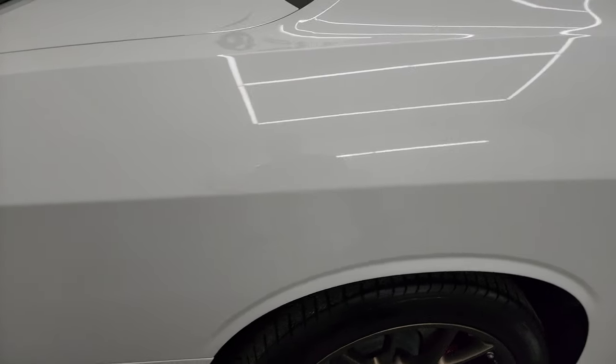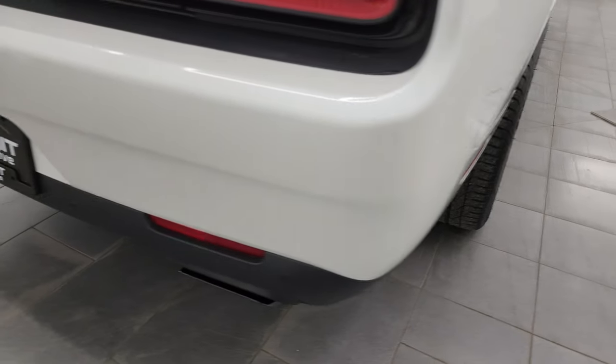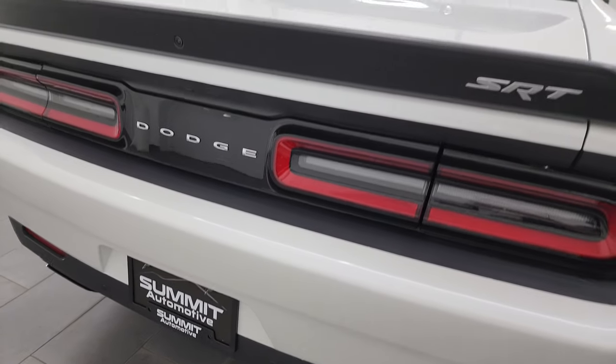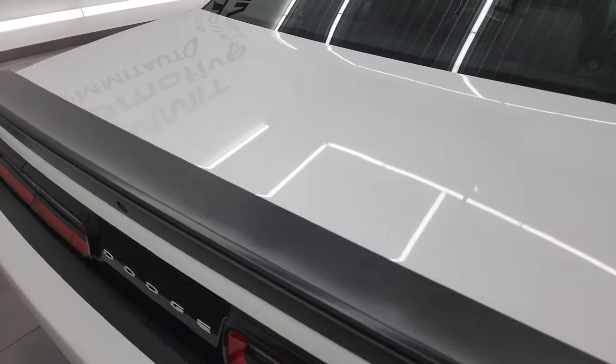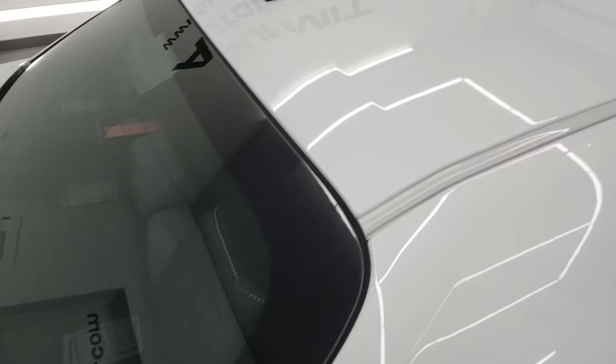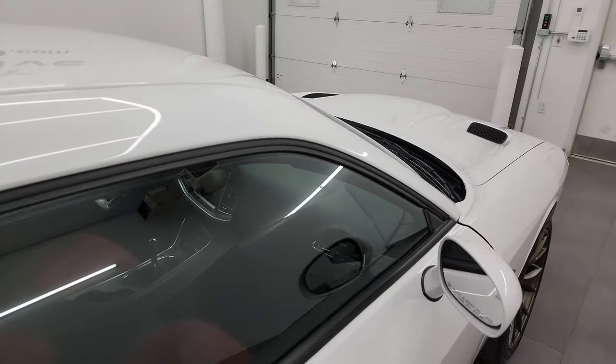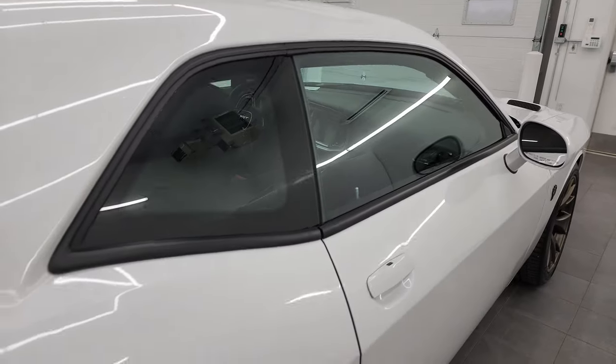I didn't see any dents, I didn't see any dings. I take these HD videos so if you're far away, or even if you're close by and you just cannot make the trip down, but you're still interested in purchasing the vehicle, you can see the car, hear the car, and have confidence in what you're looking at before you even get here. So when you do get here, or if you get the car shipped to you, you know exactly what you're going to be getting, so there's absolutely no surprises.